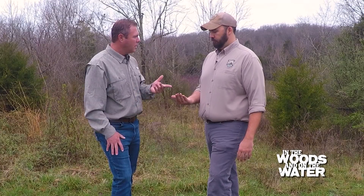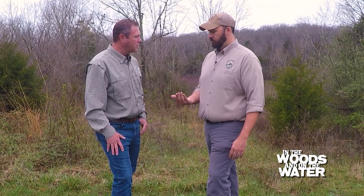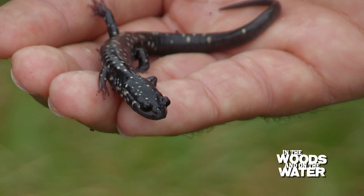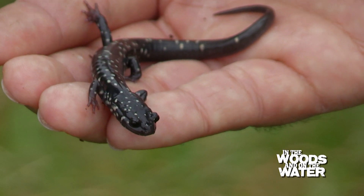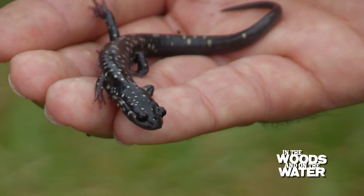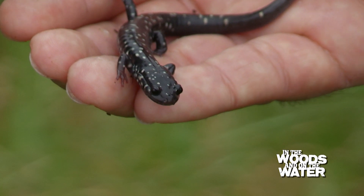Is this a good indicator for overall health of the environment if you have good salamander populations? Yep, absolutely. Salamanders are pretty intolerant to a lot of disturbance, so if you have a good mature forest that's got a lot of leaf litter underneath of it and some old dead decaying logs, you'll find an abundance of salamanders.